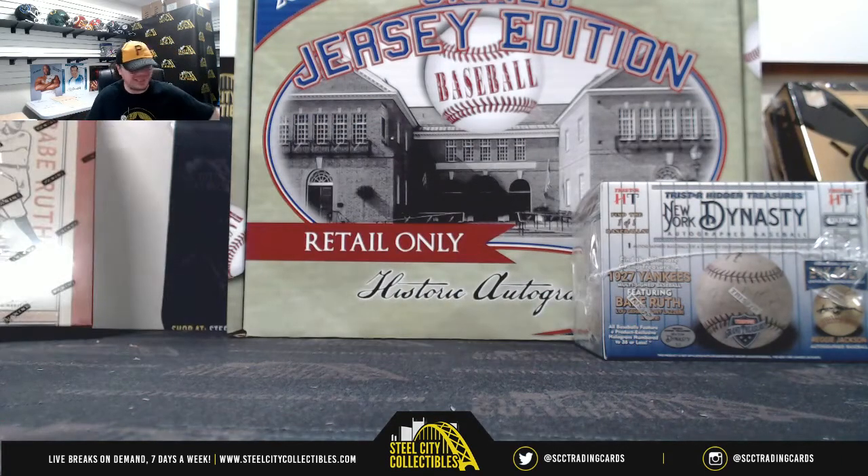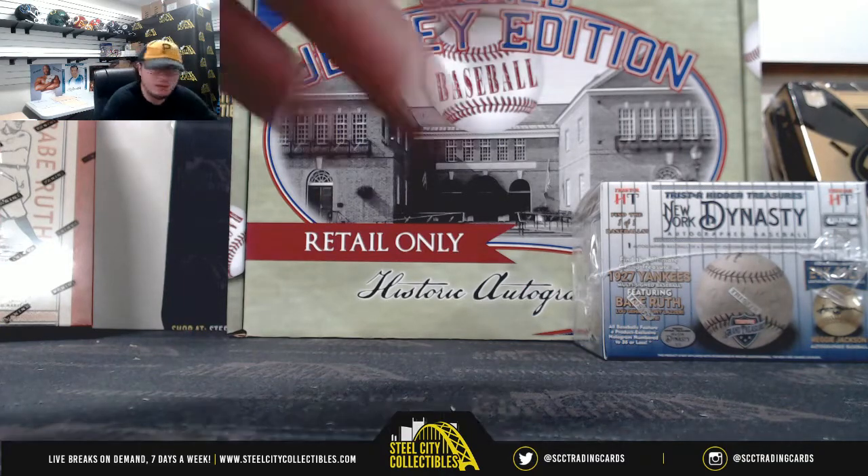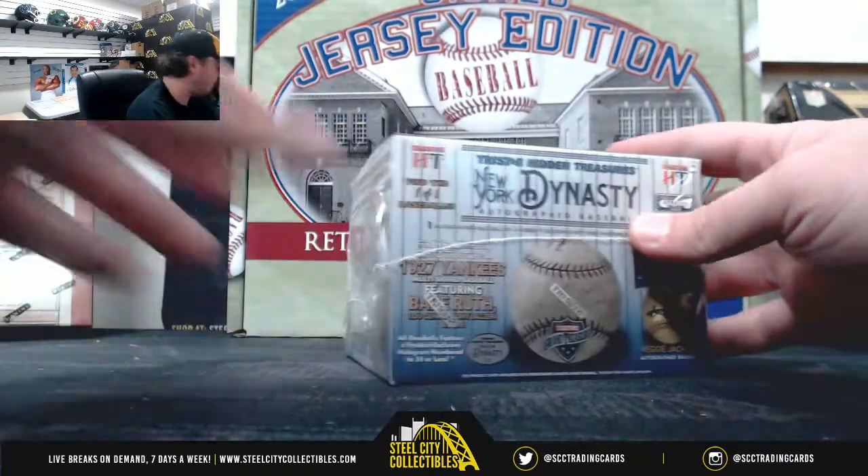Alright everybody, this first break today is for David. It's a 2019 TriStar Hidden Treasures Autographed Baseball New York Dynasty Edition and a 2015 Historic Autographs Company Hall of Fame Baseball Jersey. Good luck, David. Let's start out here with the baseball.